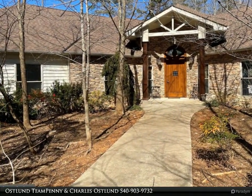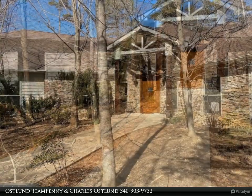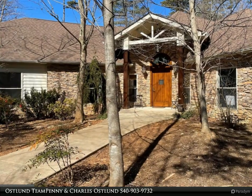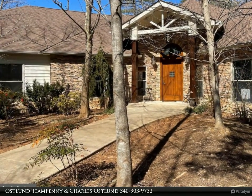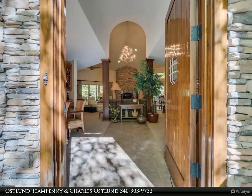The soaring vaulted ceilings, a floor-to-ceiling layered stone gas fireplace, the enormous amber chandelier, and wood columns give the great room the feel of a mountain lodge.